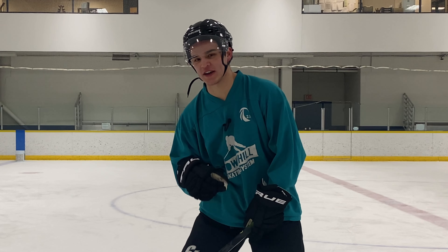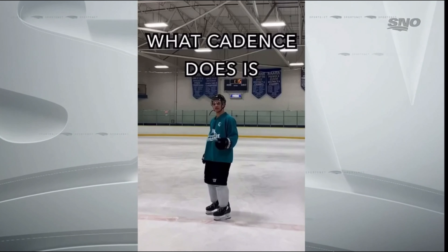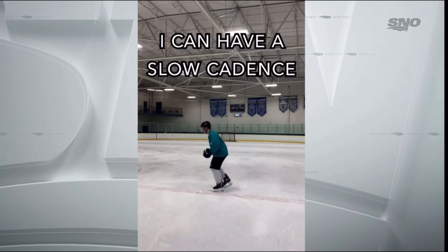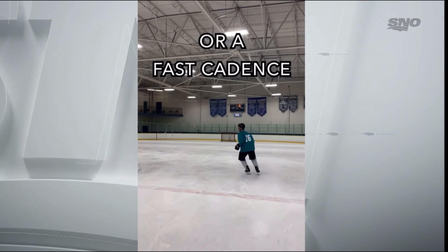Don't tell anyone else this — he said that I have figured it out and that it's easy. It's entitled 'How to Gallop Like Nathan McKinnon.' What cadence does is build upon those pillars, which means you can have a slow cadence or you can have a fast cadence.